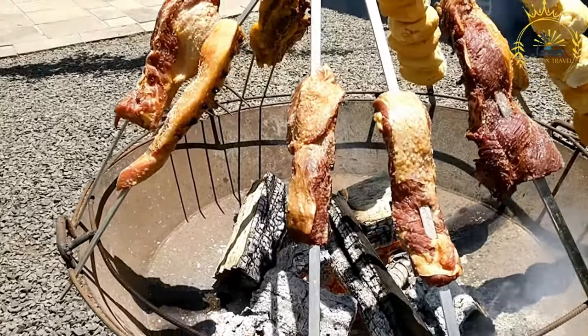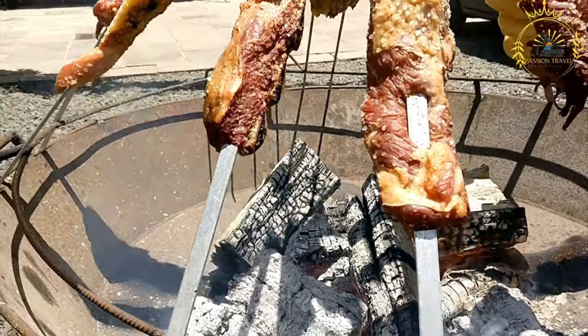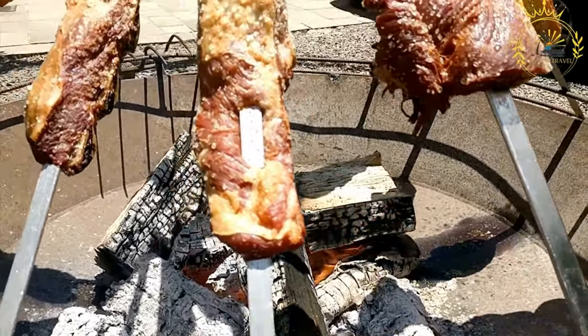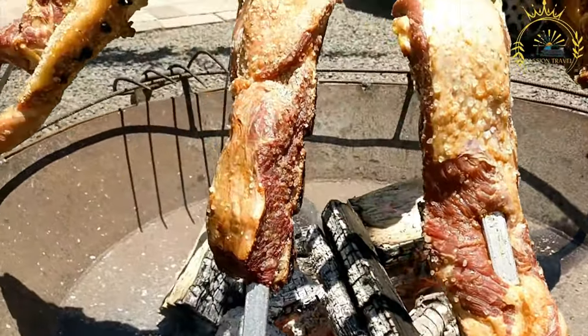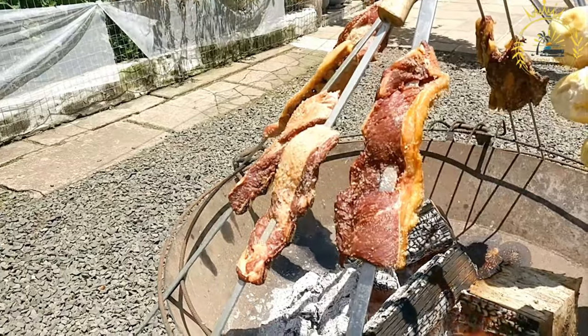Nyama Choma is traditionally served in large chunks or pieces, often with the bone in. It's typically accompanied by side dishes such as kachumbari, a tomato and onion salad, pili pili, a spicy sauce, and sometimes ugali, maize porridge, or chips, french fries.